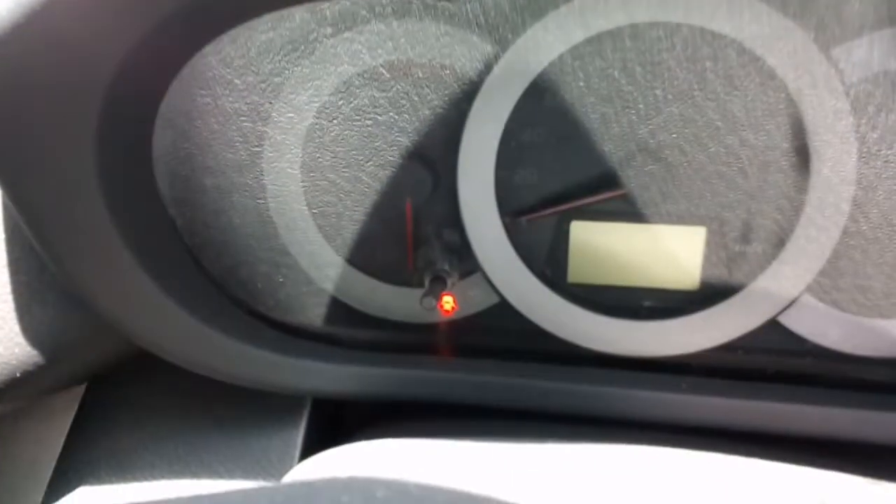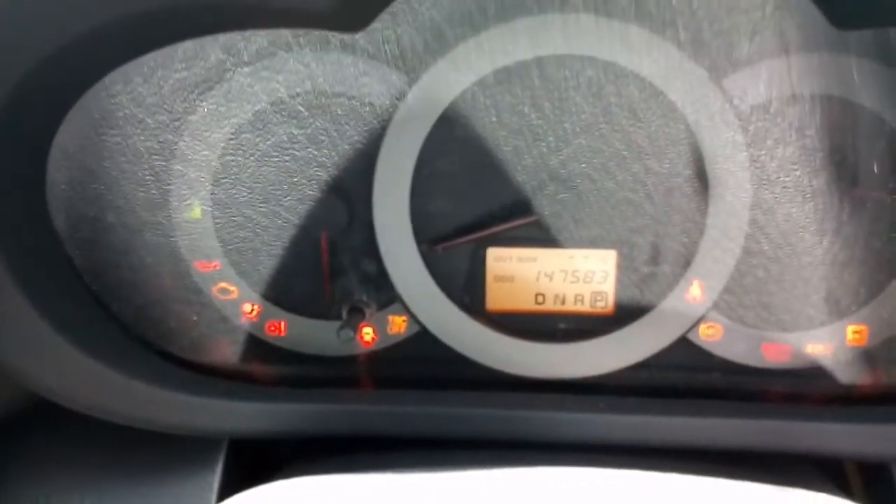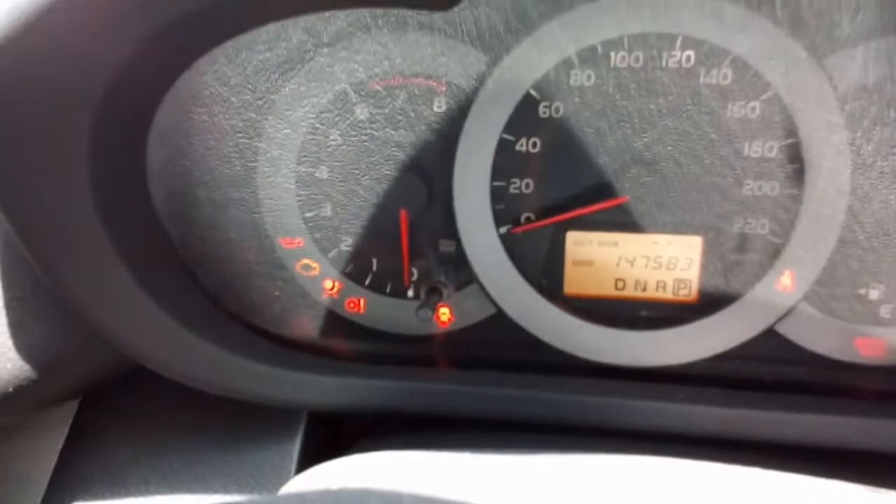I think we've got 147 km on it — 1, 4, 7, 5, 8, 3.